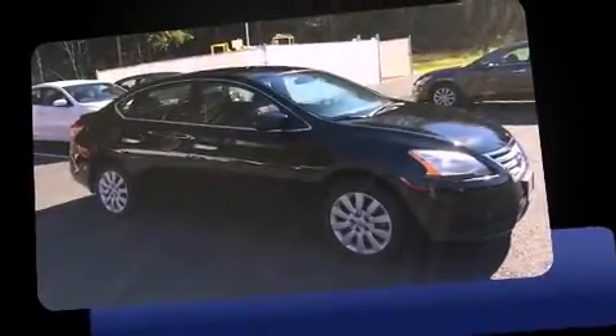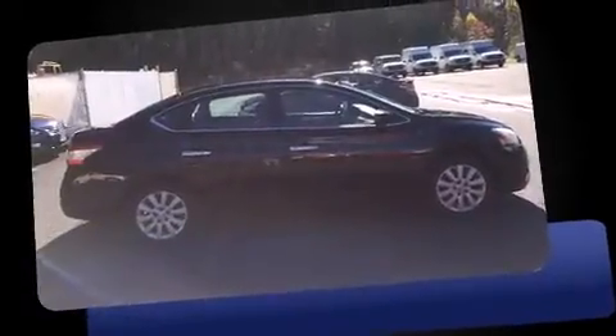Outstanding design defines the 2013 Nissan Sentra. With fewer than 5,000 miles on the odometer, this four-door sedan prioritizes comfort, safety and convenience.